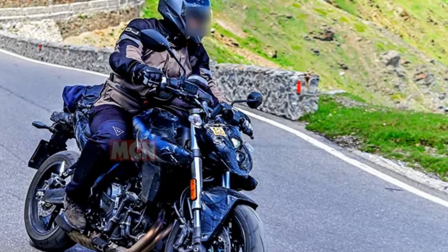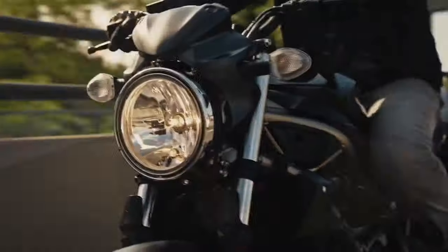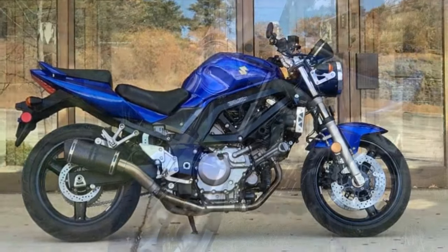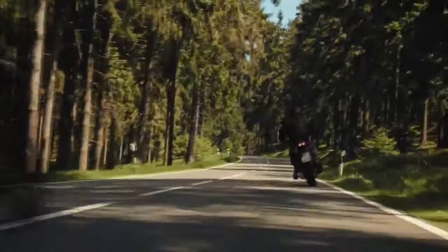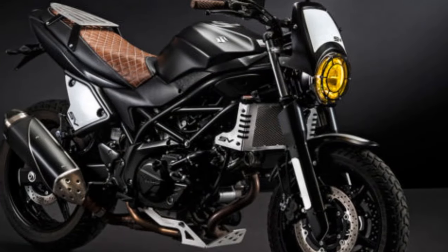Cons of the Suzuki SV650: 1. Limited technology — while the SV650 offers a digital instrument cluster and some modern features, it lacks advanced rider aids and technology found in some other middleweight motorcycles. 2. Not ideal for highways — the SV650's lightweight design and relatively modest wind protection may not make it the best choice for extended highway touring. 3. Pillion comfort — the passenger seat, while accommodating, may not be as comfortable for long rides as some other bikes designed for two-up riding. 4. Exhaust note — some riders may find the stock exhaust note less inspiring and opt for aftermarket options for a more aggressive sound. 5. Limited cargo space — while there are customization options for adding luggage, the stock SV650 does not offer a lot of built-in storage space for longer trips.